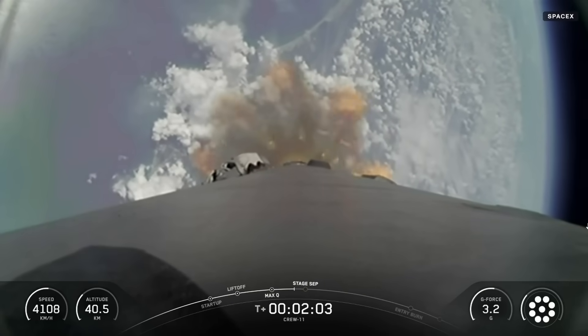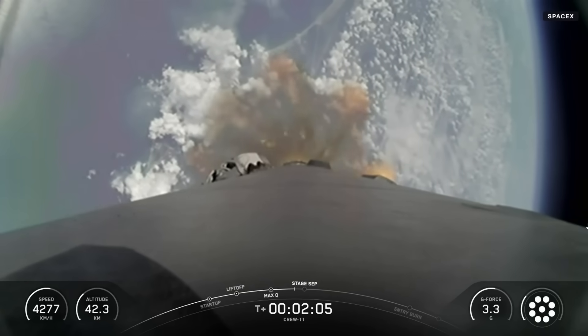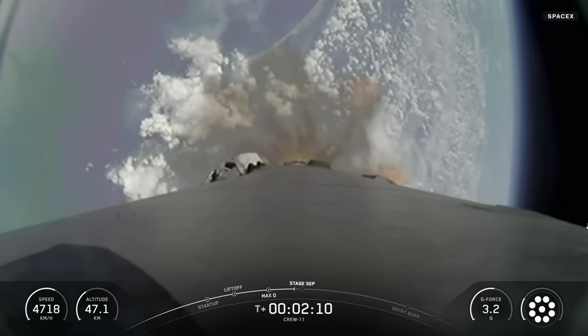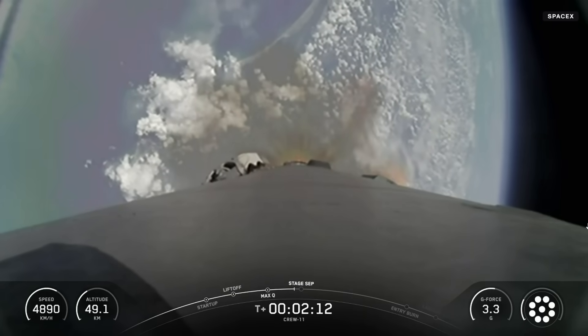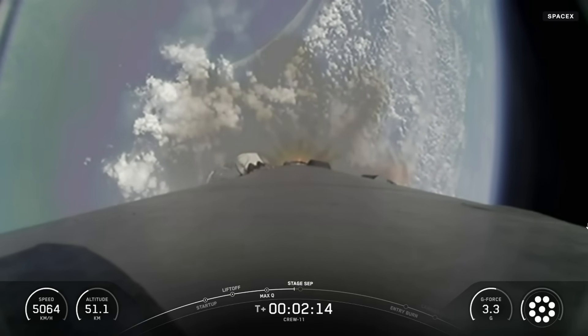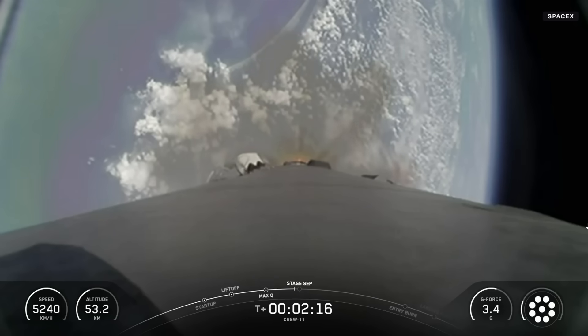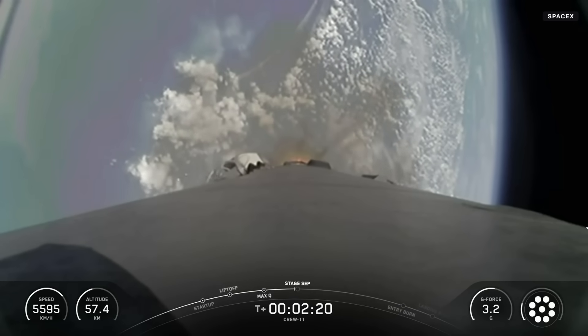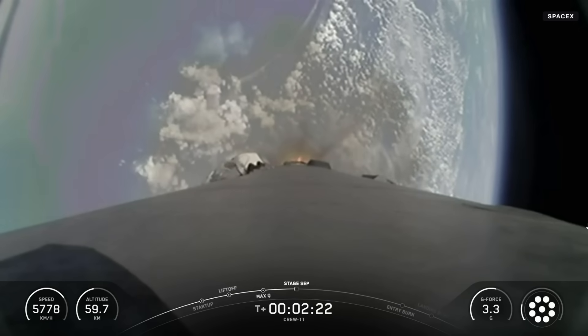The nine Merlin engines are starting to throttle down, standing by for MECO — main engine cutoff. We just heard the call out for MVAC chill. Coming up in under 20 seconds, we have five events happening back to back: MECO, Stage 1 throttle down, stage separation, Stage 1 flip, SES-1, and the start of boost-back burn.